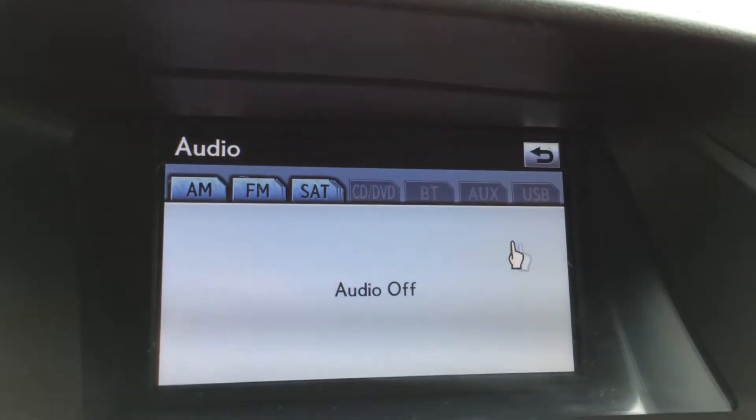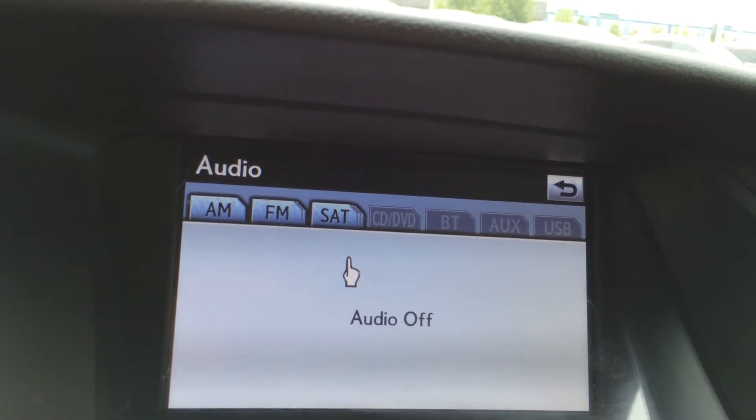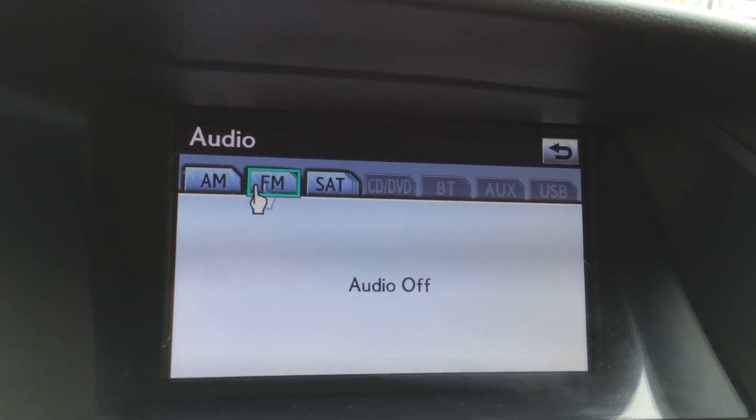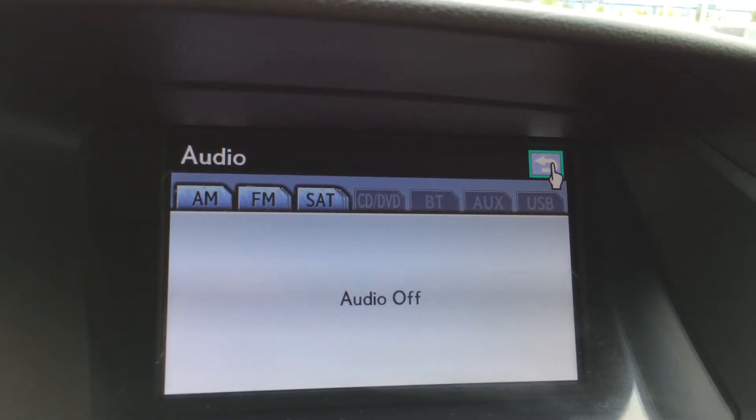And then for your audio — it's a 15 speaker Mark Levinson audio system with a rear subwoofer and 7.1 channel surround sound. Plus AM, FM, satellite, CD, DVD, auxiliary and USB.